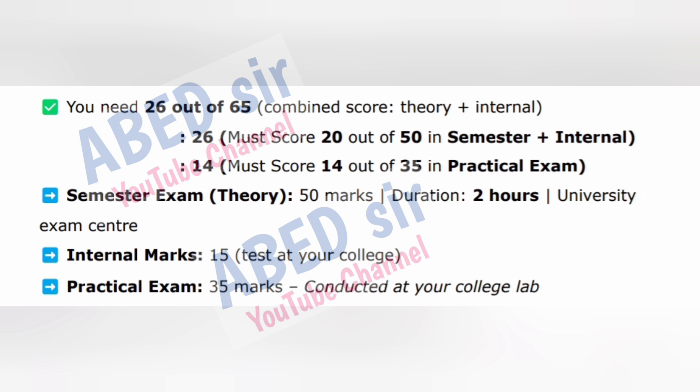Semester exam: theory 50 marks, duration 2 hours, at university exam center. Internal marks: 15, test at your college. Practical exam: 35 marks, conducted at your college lab. This subject introduces you to the world of computers and technology. You'll learn about basic computer parts, MS Office, email, internet and file handling. In the practical part, you'll work on computers and apply what you learned.